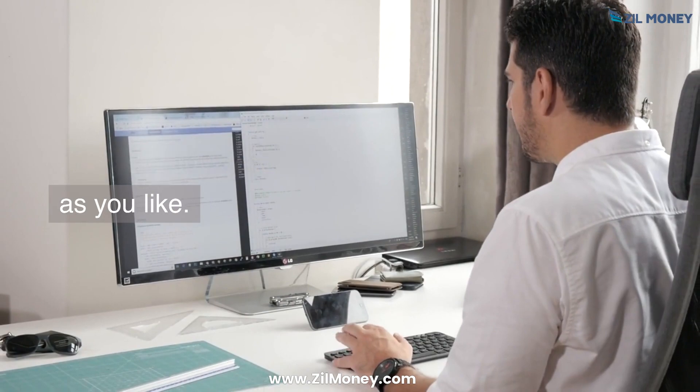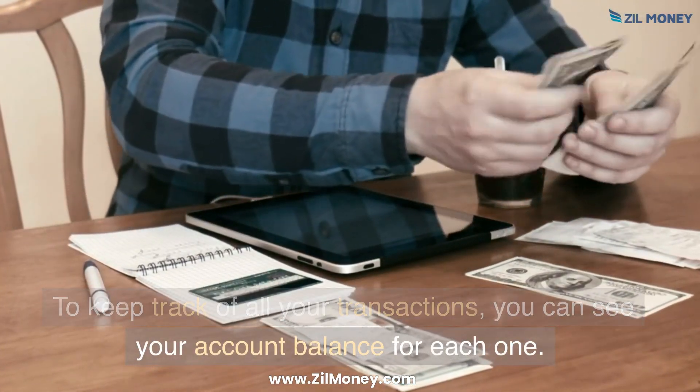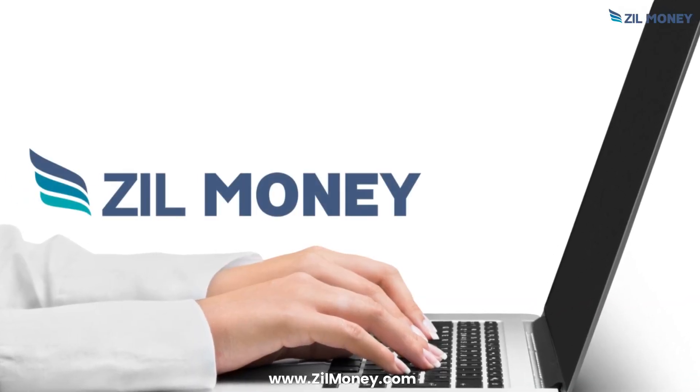Add as many accounts as you like to keep track of all your transactions. You can see your account balance for each one. Sign up at ZillMoney.com now.